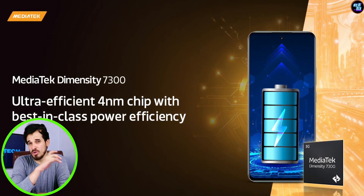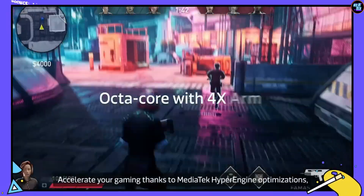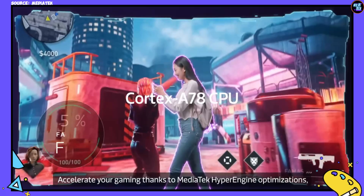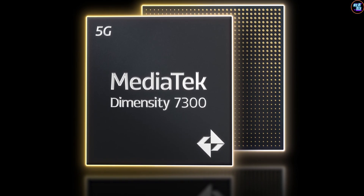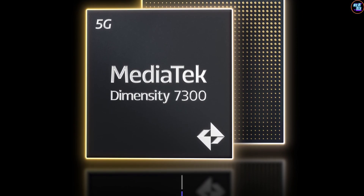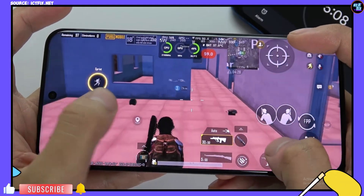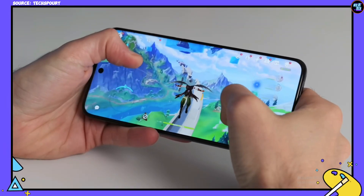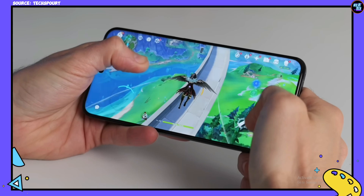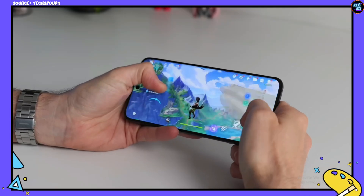Now let's talk about the GPU, which is a lot faster. The Dimensity 7300 features the Mali-G615 MP6 from ARM's 3rd Gen GPU architecture, including 6 execution units. MediaTek claims that, thanks to the Cortex-A78 cores and the MediaTek HyperEngine, this chipset delivers an accelerated gaming experience with up to 20% greater FPS and enhanced energy efficiency by 20% compared to competitive alternatives.